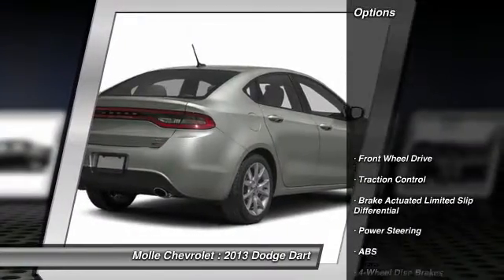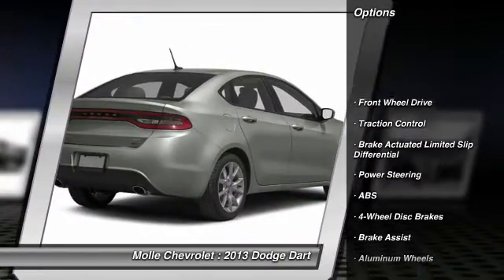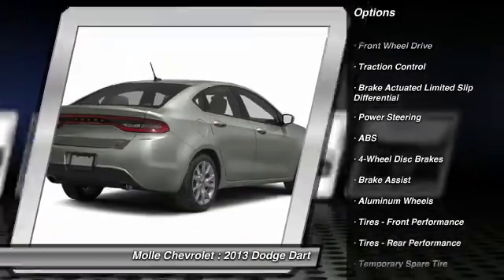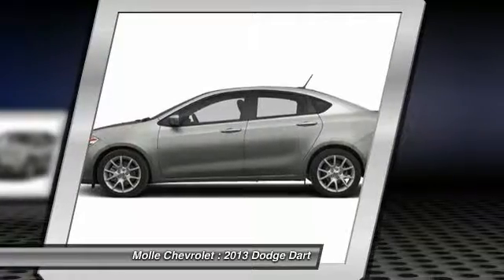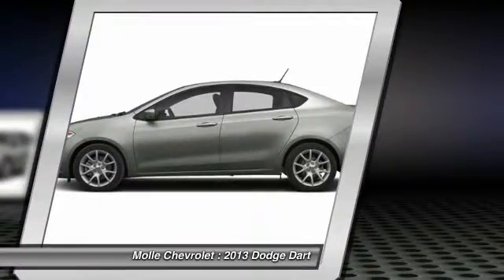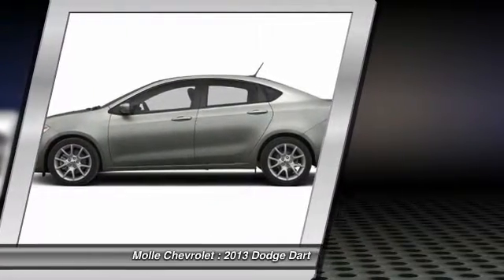Here are some of this vehicle's great options: anti-lock braking system, stability control, back-up camera, traction control, keyless entry, leather-wrapped steering wheel, Bluetooth, adjustable steering wheel, power steering, driver airbag.